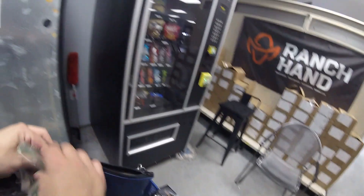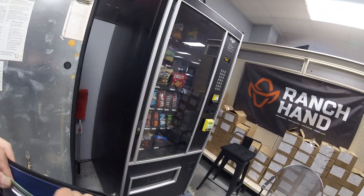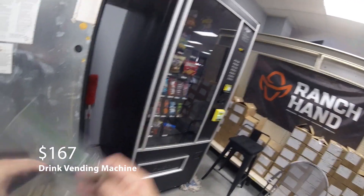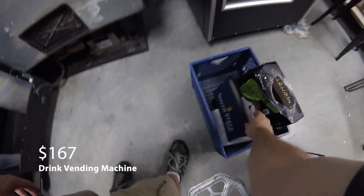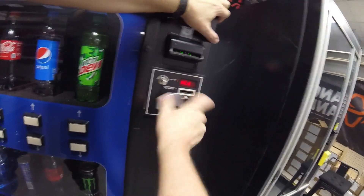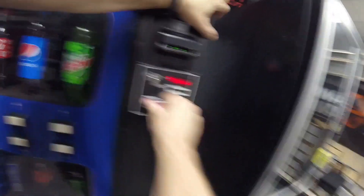Collected the money from the drink machine. This is about a two-week collection, and of course most of the sales go through the credit card reader. The drink sales after two weeks was $167 even — not a lot of cash pulled out of that dollar bill acceptor because most sales go through the credit card reader. Got the drink machine all taken care of, so let's lock it up and move on to the snack machine.